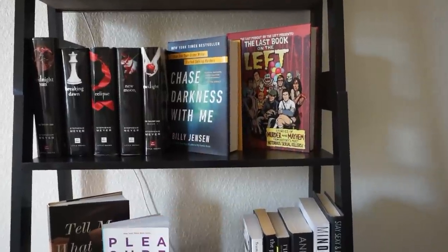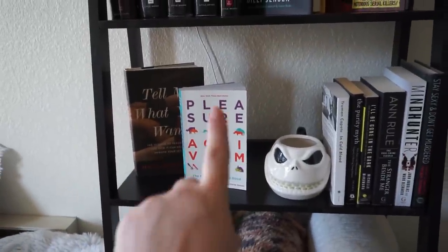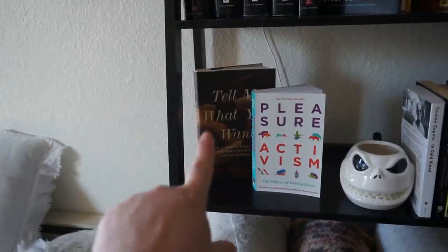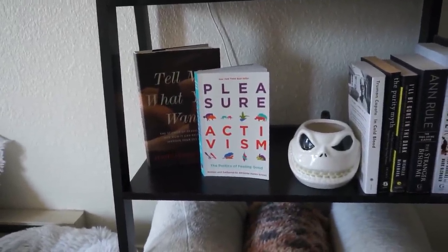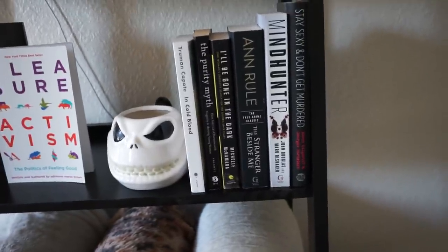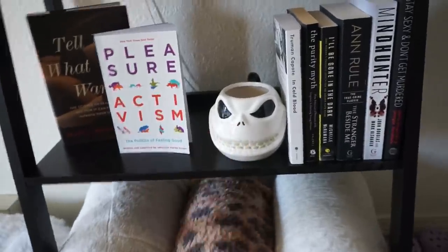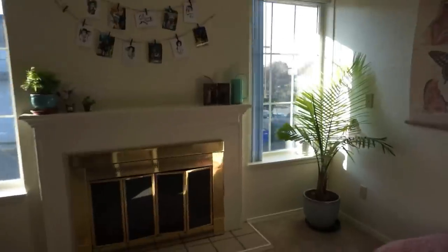Chase Darkness With Me by Billy Jensen — I highly recommend that one. Last Book on the Left from Last Podcast on the Left. These are two like sex positive books. I haven't read Pleasure Activism yet, my friend just got it for me, but Tell Me What You Want is one of my favorite books about sexual fantasies and desires. And then here's more of my other favorite books, and a cute little Jack Skellington mug — it's actually a homemade candle that my friend made for me.